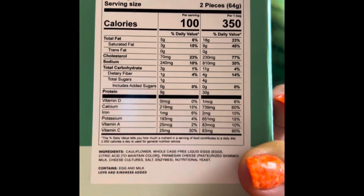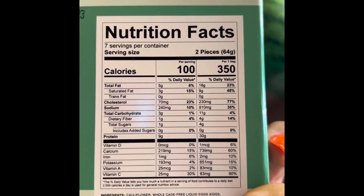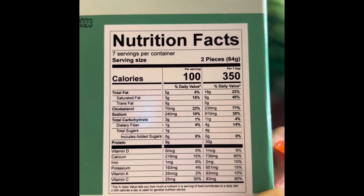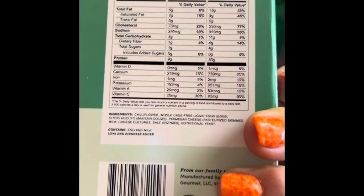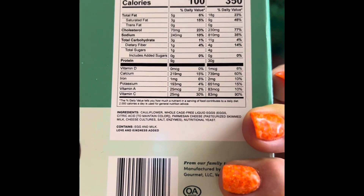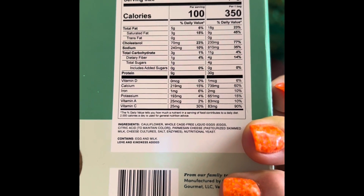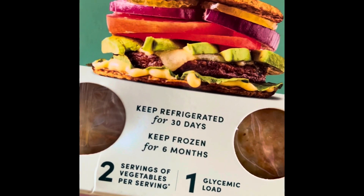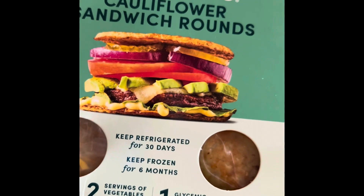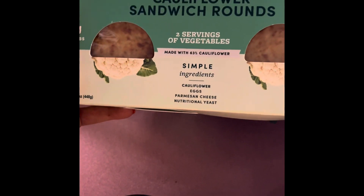Here are the nutrition facts if you want to screenshot this: two pieces has 100 calories, five grams of fat, nine grams of protein. And the ingredients are literally just cauliflower, whole cage-free liquid eggs, Parmesan cheese, and nutritional yeast — that's it. I'm excited to try these. It says you can keep them in the fridge for 30 days or frozen for six months. I only bought one package since I wasn't sure if we'd like them, but if we do, next time I'll get a few packages.